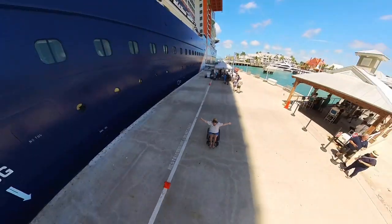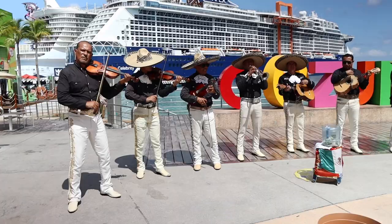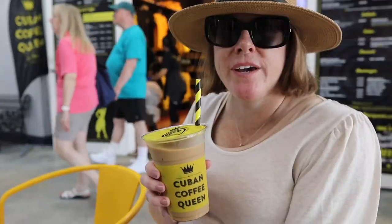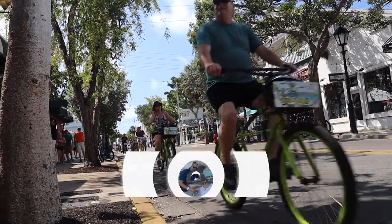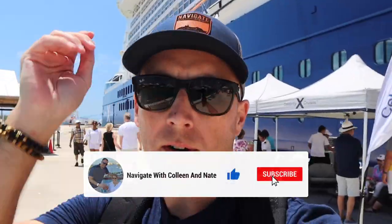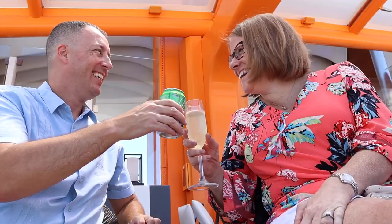Hi everyone, I'm Colleen and this is Nate. We're Navigate with Colleen and Nate, where we share our travel adventures. We are a couple who love to travel, explore new places, and have fun along the way. Join us as we show you the best spots, where to eat, and tips and tricks for your next vacation. Subscribe and hit that bell icon to get notified when we upload new videos. Thanks for watching and don't forget to navigate your world.